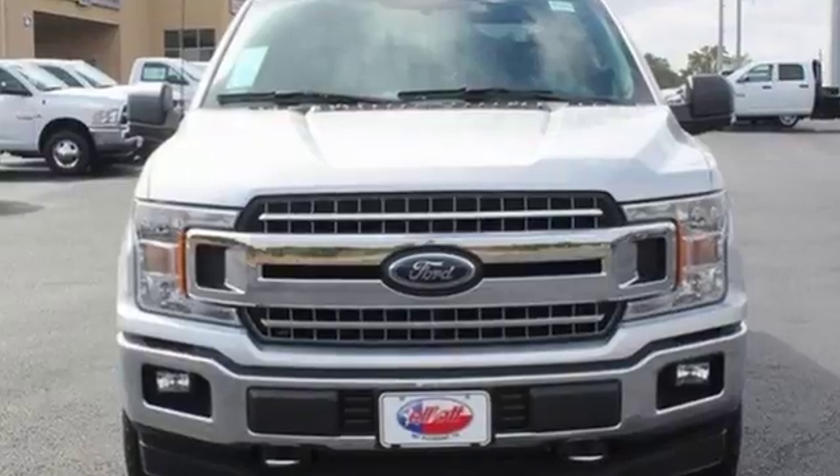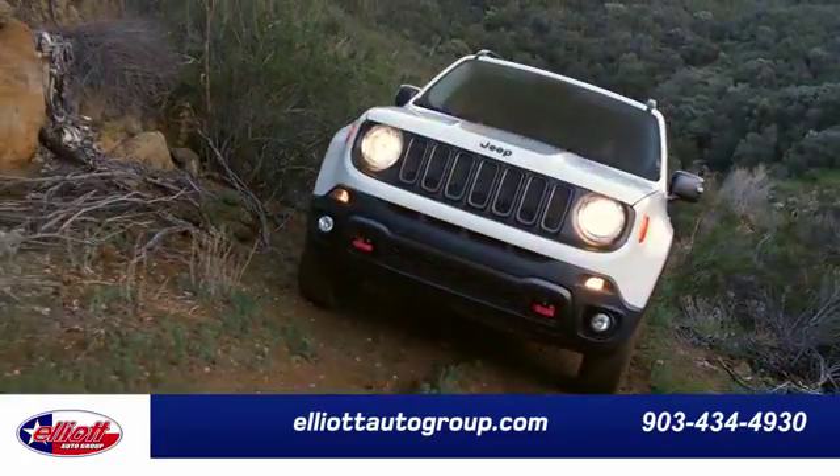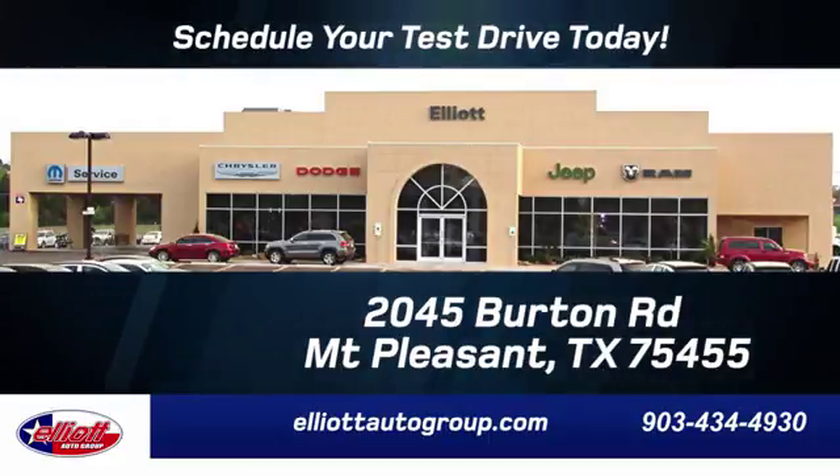Come in for a test drive. Elliott Auto Group — we don't do things the old way, we do them the right way. Schedule your test drive today. We're located just off I-30 on Burton Road in Mount Pleasant.